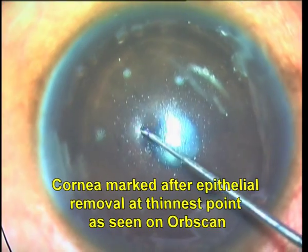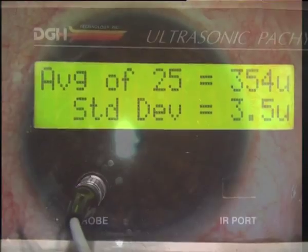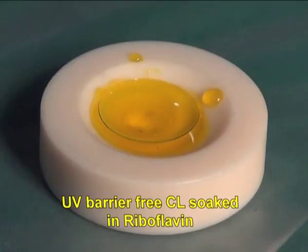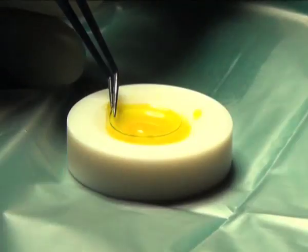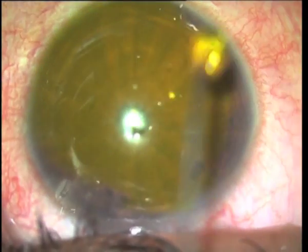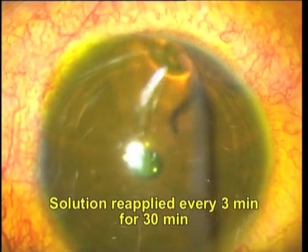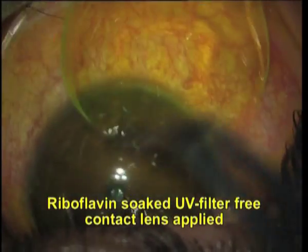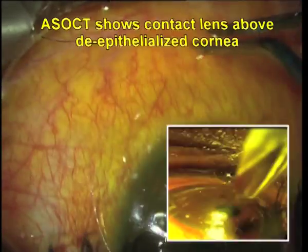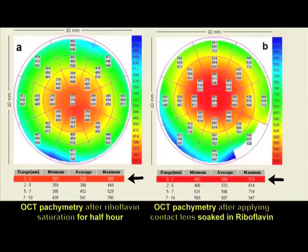After epithelial removal, the point of minimum pachymetry is marked and measured. If less than 400 microns, CACXL is proceeded with. A UV barrier-free contact lens is then soaked in riboflavin solution for the same half-hour that the de-epithelialized cornea is soaked for. The solution is applied to the cornea every three minutes for half an hour. The contact lens is then placed on the cornea and pachymetry rechecked over the contact lens to confirm that the combined thickness is now above 400 microns.